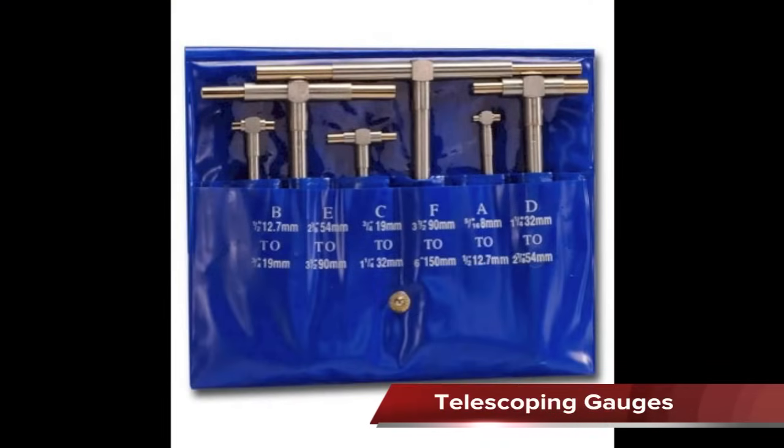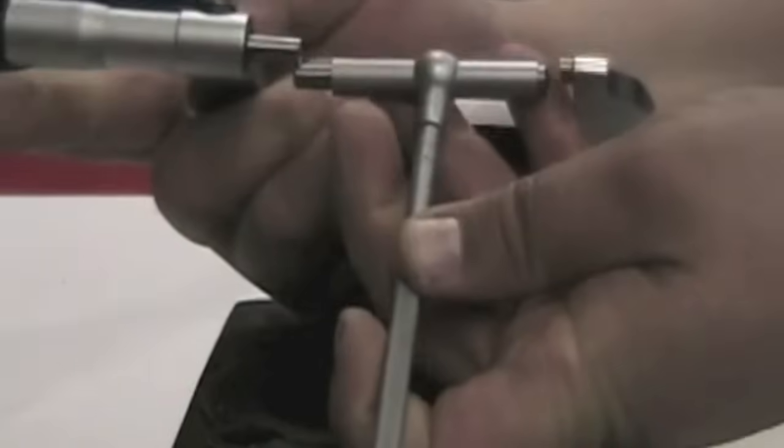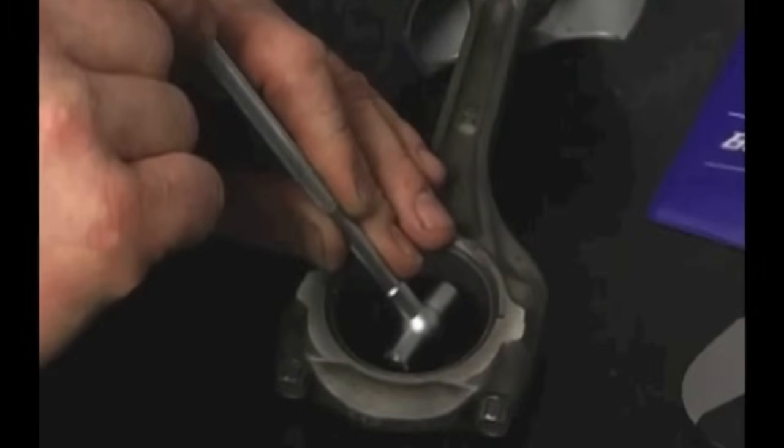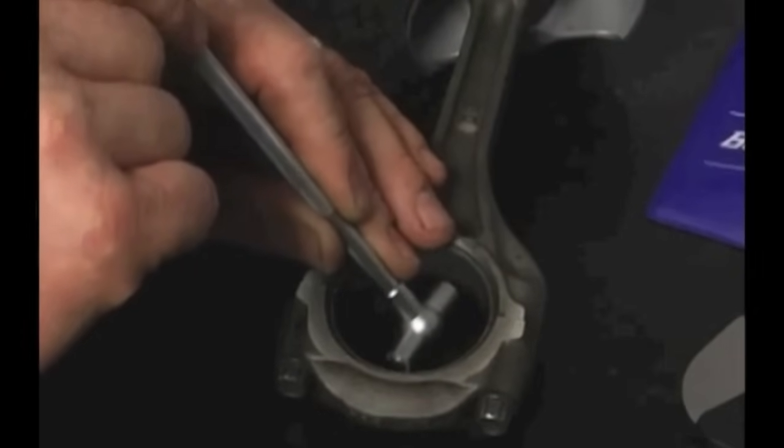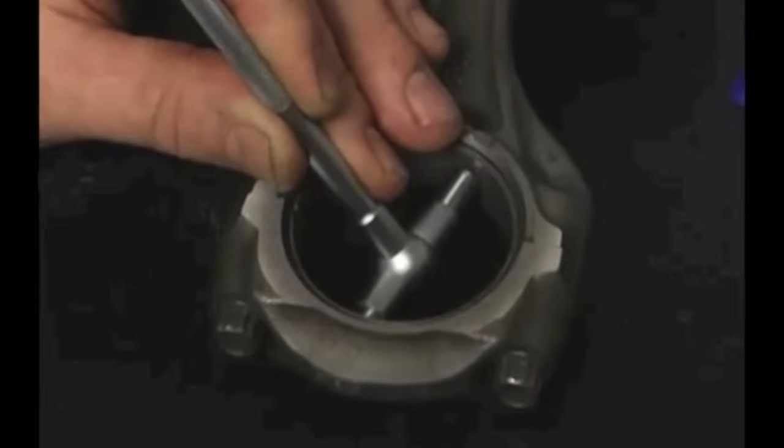Telescoping gauges are transfer type measuring devices since they must be used with a micrometer to determine the measurement. They are used to make inside measurements such as cylinder bores. They take practice to master and are not as accurate as other measuring tools.